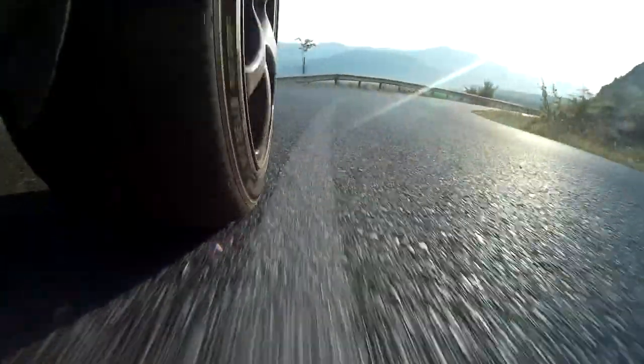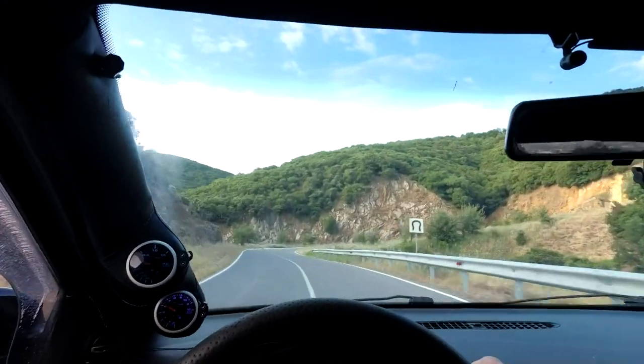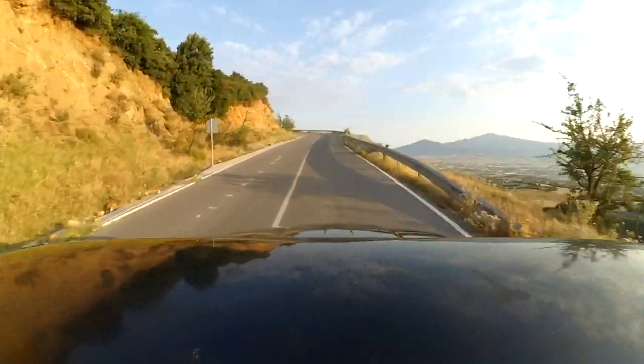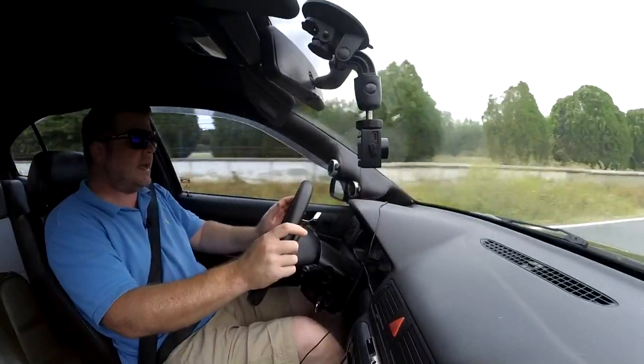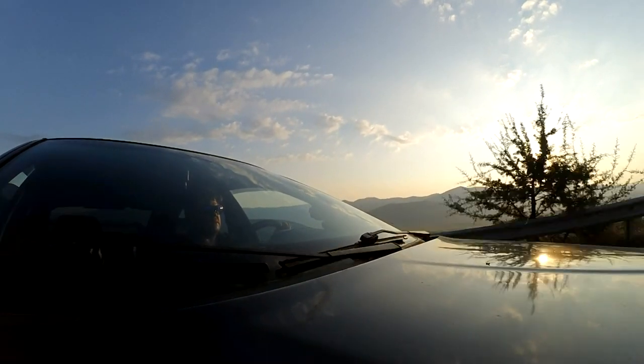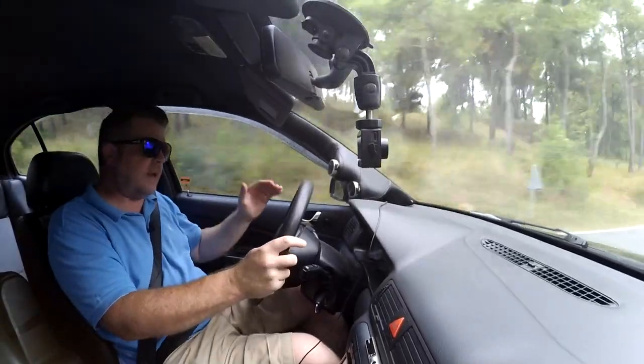Next, braking grip — absolutely phenomenal. Massive forces. You get massive forces in normal driving, just driving down a country road or mountain pass. And then when you're triggering the ABS, you're on a different level again. Very keyed in, massive forces, excellent braking grip.